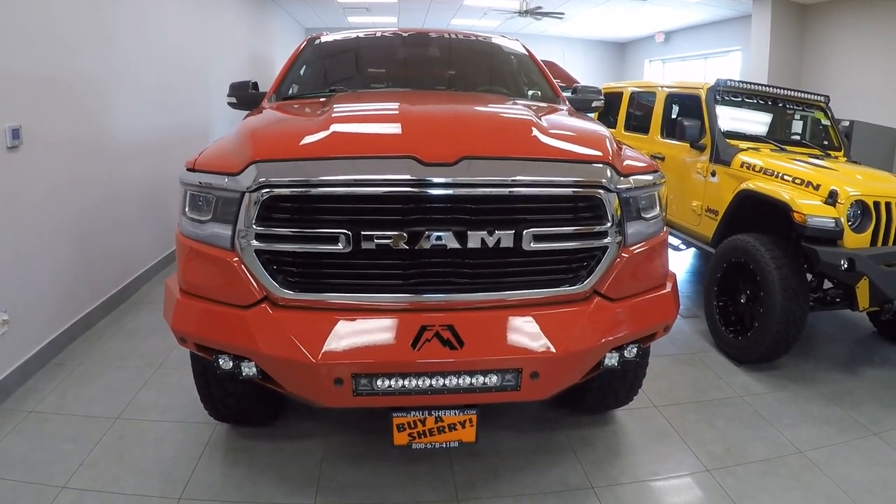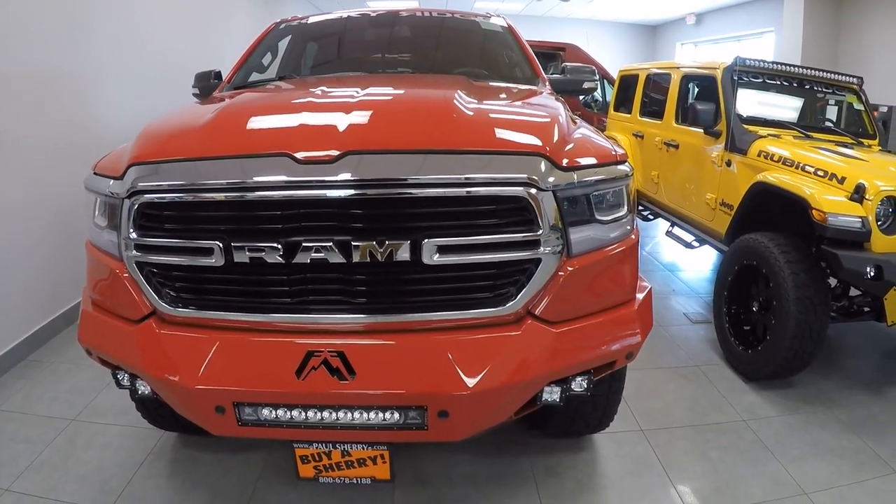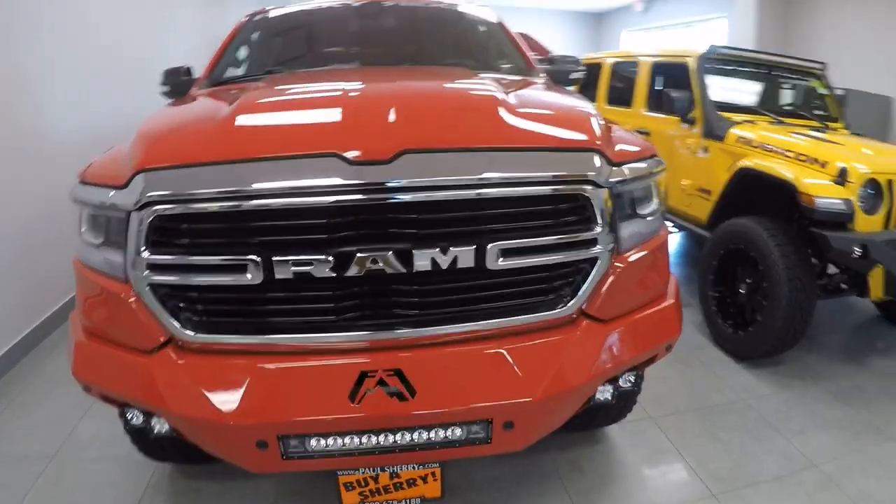What's up everybody? Nate from Sherry Chrysler here on the showroom to show you this 2019 Ram 1500 Bighorn. Stock number 28290T.